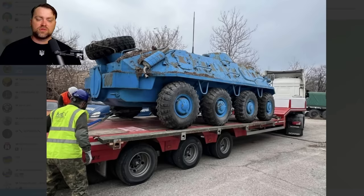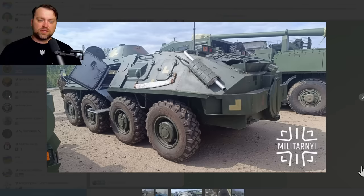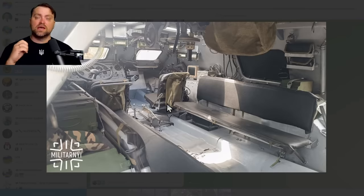Ukraine received Soviet BTRs from Bulgaria. Russian propaganda said they were scrap metal, rusty, useless vehicles and laughed about it. But Ukraine still has the capability to fix, repair and maintain military units. Let's see the actual photos of those repaired vehicles. Ukraine even modernized those BTRs — yes, they were stored in poor conditions, but they were repaired inside and out. Everything is in good shape.